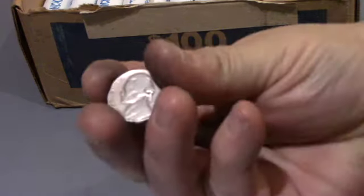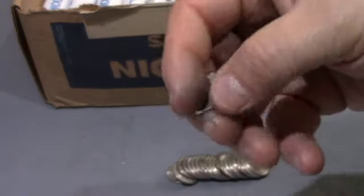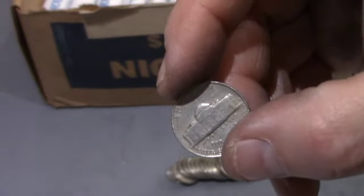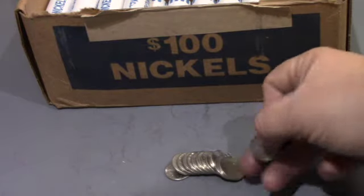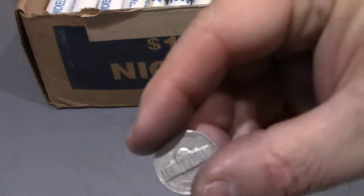Okay guys, this is roll 14, and we got ourselves a 1941 Denver. Let's keep looking. Same roll — we got a 1959 Denver.